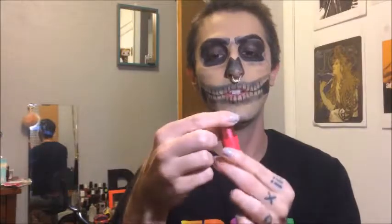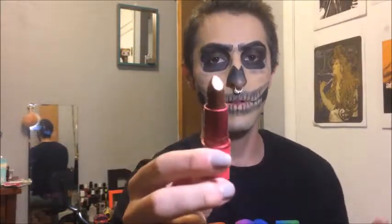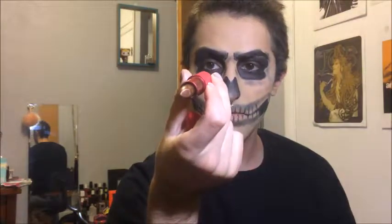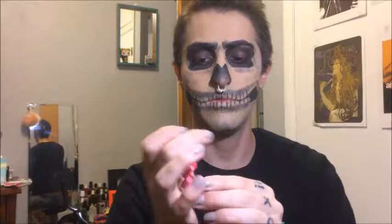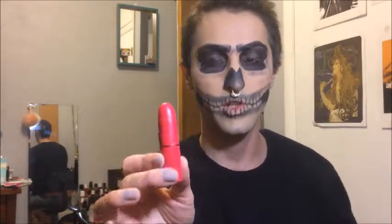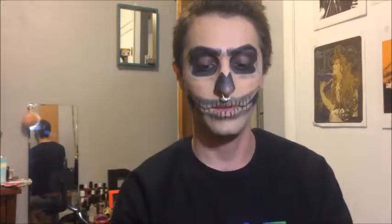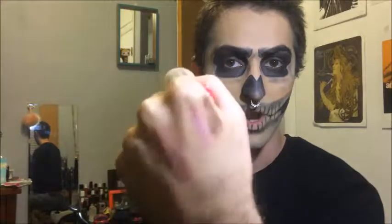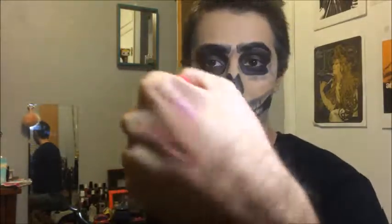From MAC, I got the Taraji P. Henson Viva Glam Bronze Lipstick, and this is in the shade Viva Glam Taraji P. Henson 2. The first one of this collection was like an orchid shade, which I look terrible in, but the bronze one is really, really pretty. Let me swatch it. It's like a really nice brown metallic bronze shade.